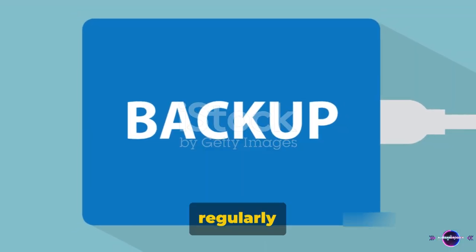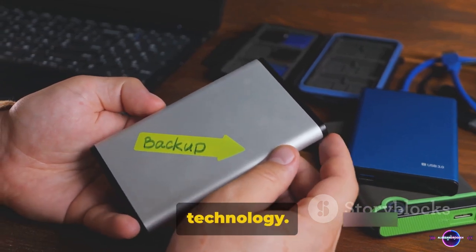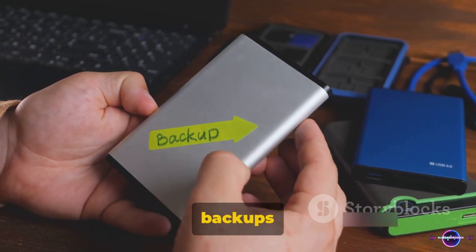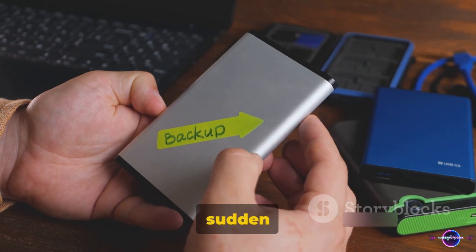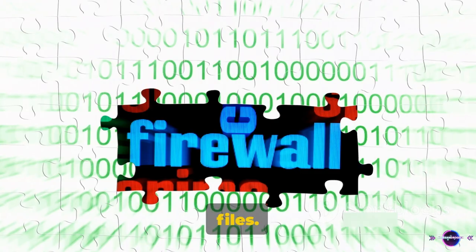Tip 7: Regularly backup your data. Life is unpredictable and so is technology. Regular backups ensure you're never caught off guard by sudden data loss. It's like having an insurance policy for your precious files.